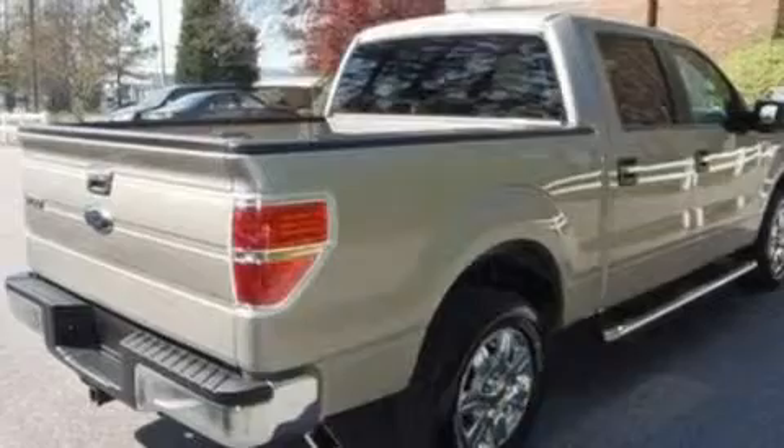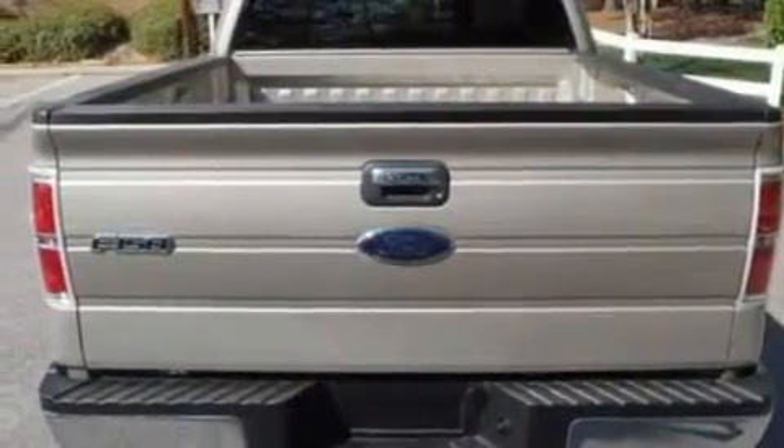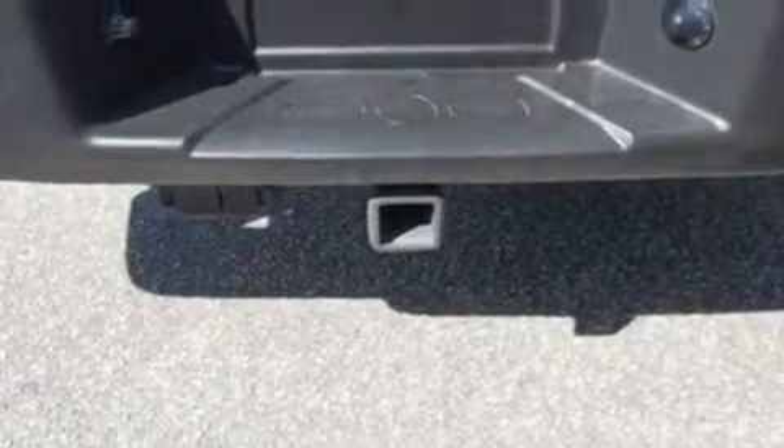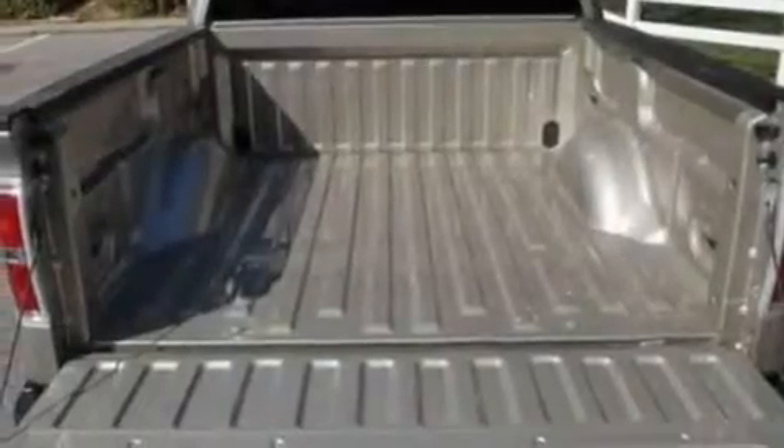Its top features and packages include cruise control, full-power accessories, a keyless entry system, a four-speaker stereo system, a leather-wrapped steering wheel, a double wishbone independent front suspension, 17-inch wheels, a low-tire pressure indicator, a CD player, and this vehicle has fewer than 10,000 miles on the odometer.